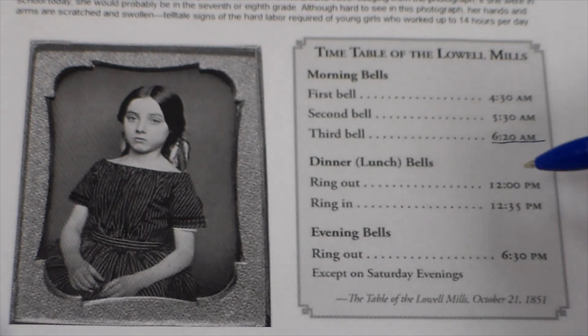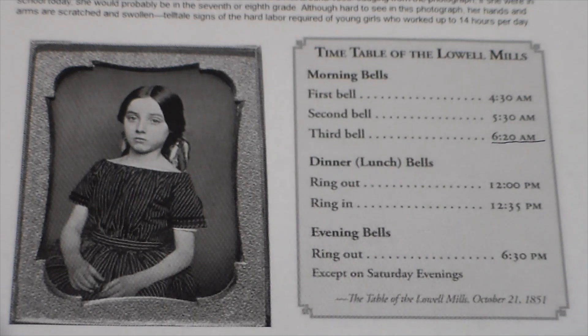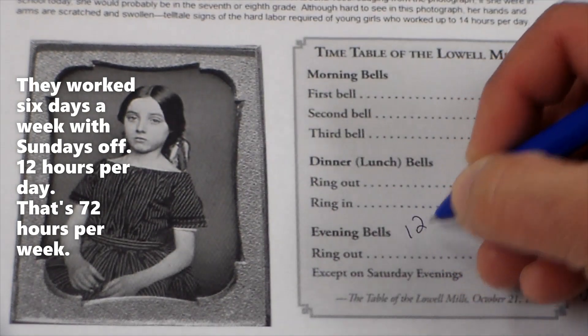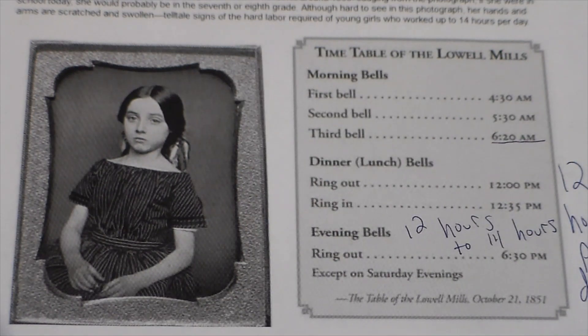There's a break for lunch from about 12 noon to about 12:35, and then they're ringing back in. Now they're working their second shift from 12:35 until evening bells ring out at about 6:30 p.m. — almost another six-hour shift. On a typical day, they're working somewhere close to 12 hours per day. And often that could go longer. In some factory towns and mills, it was not uncommon for girls to work as much as 14 hours in a day. It was a very hard, very boring and tedious lifestyle, done by these young girls.